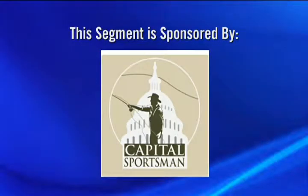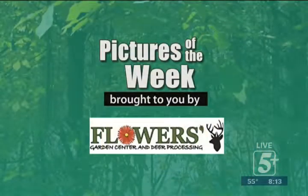This segment is being sponsored by Capital Sportsman. This week's pictures of the week is being brought to you by Flowers Garden Center.